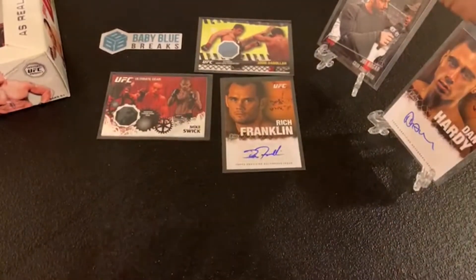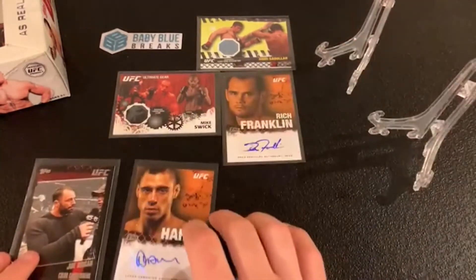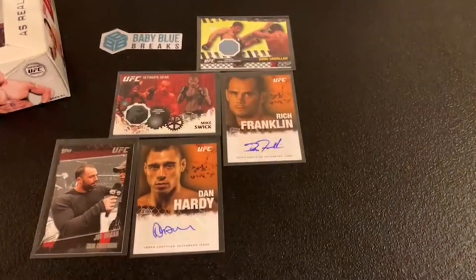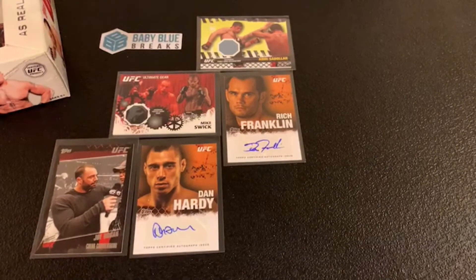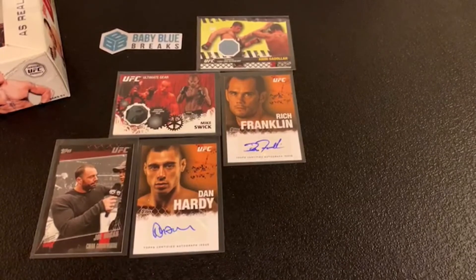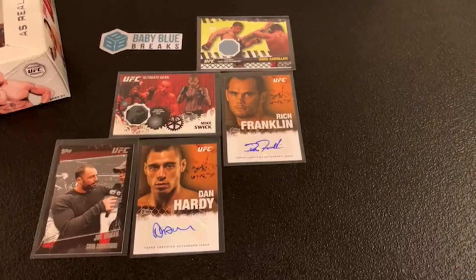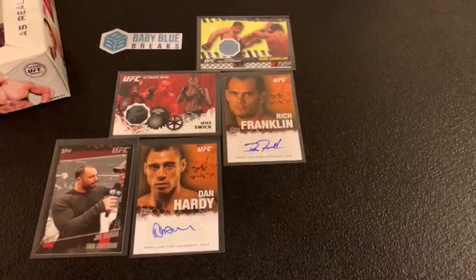Thank you everybody for participating, whether you had a spot, just hopped in for a few minutes, or watched the whole break — thank you for participating in Baby Blue Breaks number 15. We will have a UFC Topps 2019 Chrome pick your fighter break up this week. We've had some different things with shipping, so I've decided: no more shipping costs, no more combined shipping, no more international global shipping program — it gets too complicated. You pay what you pay and I'll figure out shipping on my end. Enjoy the fights this weekend, and as always, happy hunting!